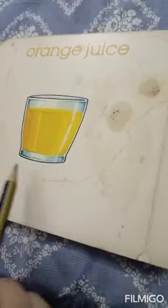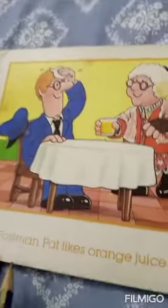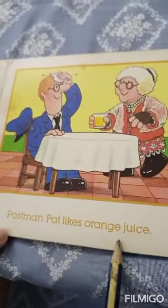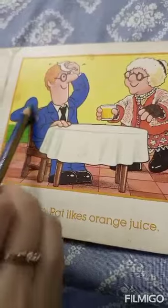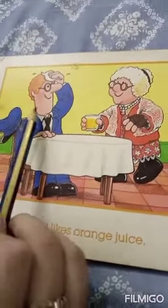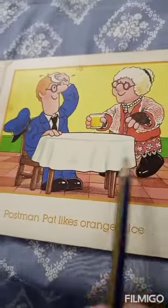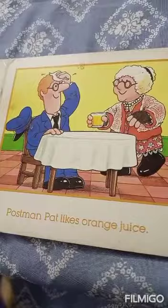Orange juice. Here is a glass of orange juice. Postman Pat likes orange juice. We can see that Postman Pat is wiping sweat off his forehead, and this is probably his mother giving him orange juice.